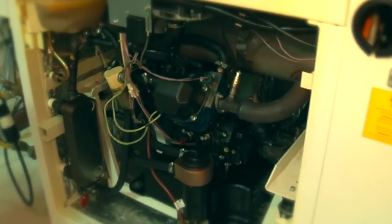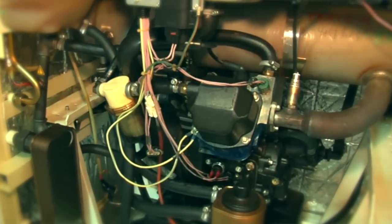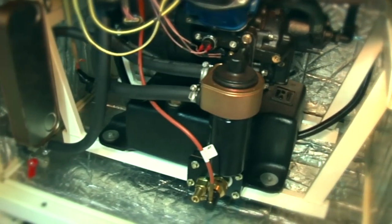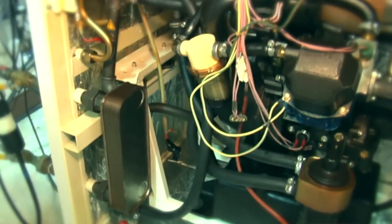This is an 8.5 horsepower piston-driven engine, and its purpose is for making thermal energy and electrical energy in the EcoPower Microchip unit.